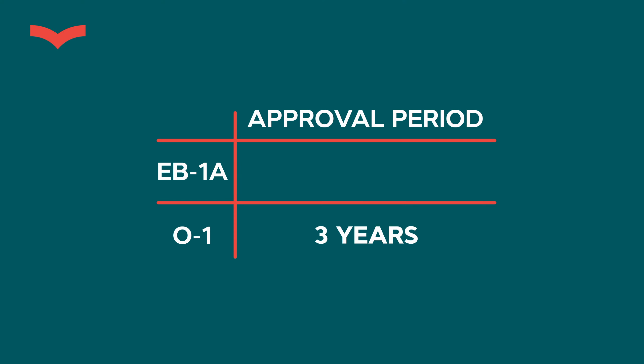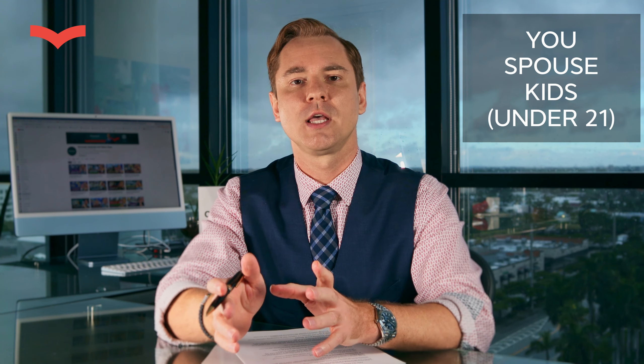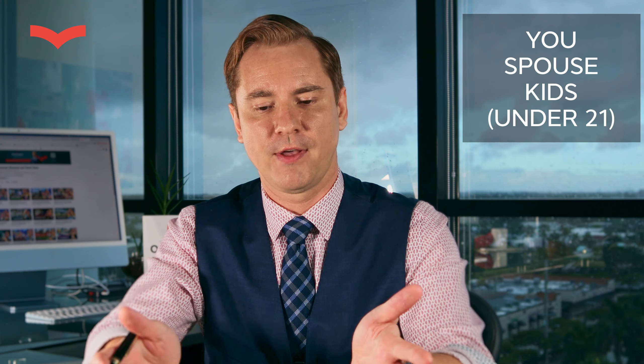Let's begin with the basics. The biggest difference between O1 and EB1A is the green card. If you get an O1 visa, you're approved for a maximum of three years, with one-year extensions indefinitely as long as your employer can justify your continued need. EB1A, on the other hand, gives you a green card — not only for you but for your spouse and kids under 21. So a family of four gets four green cards.